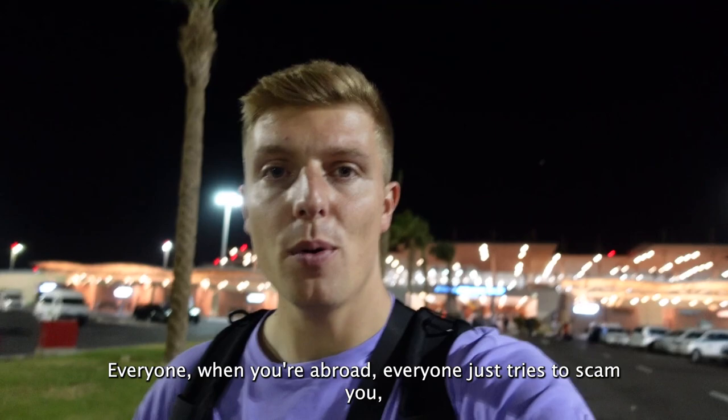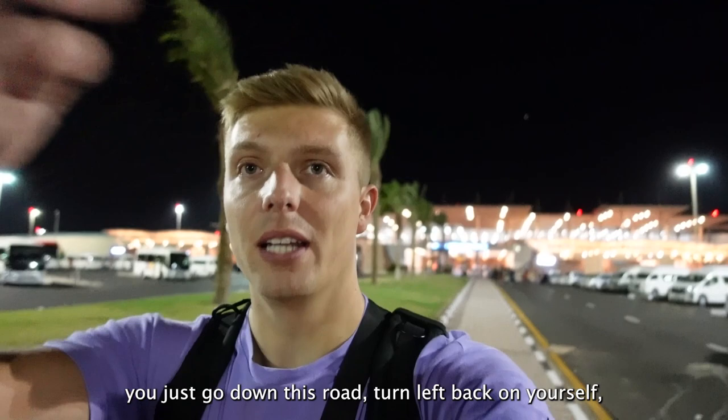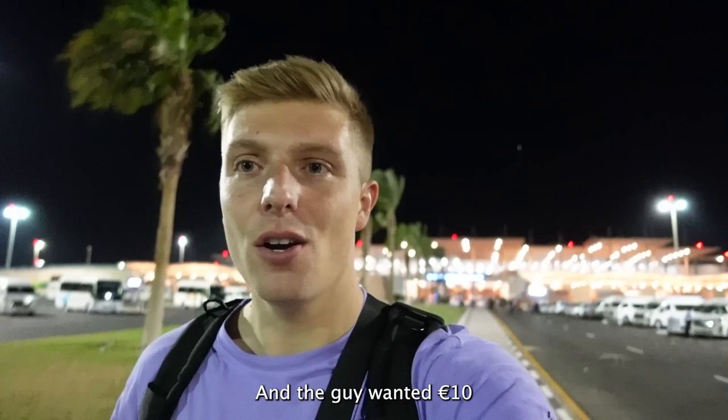Everyone when you're abroad just tries to scam you. I just asked one of the guys back there for a taxi. I'm in the airport, I've landed in arrivals, and now I need to go to departures. The guy wanted $10 for a five-minute drive.